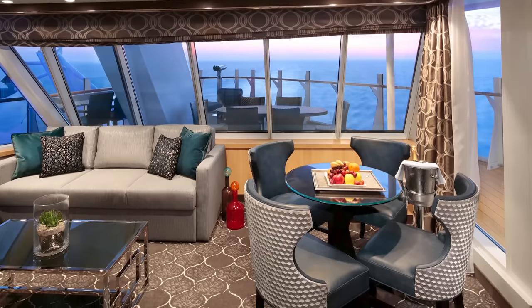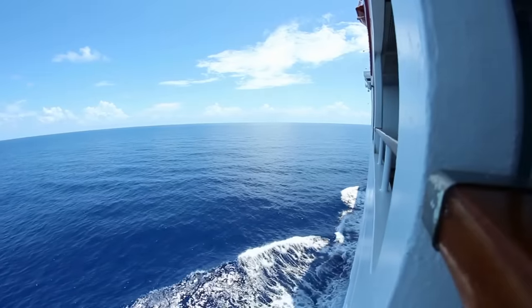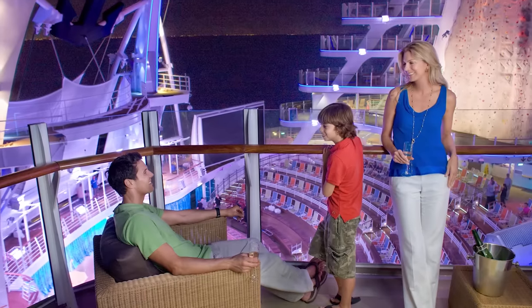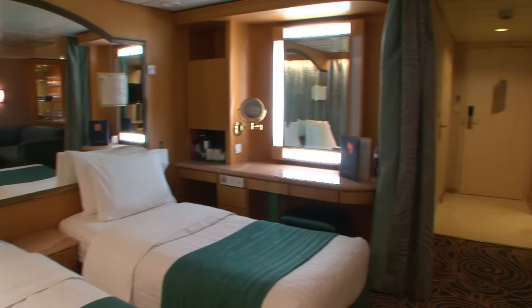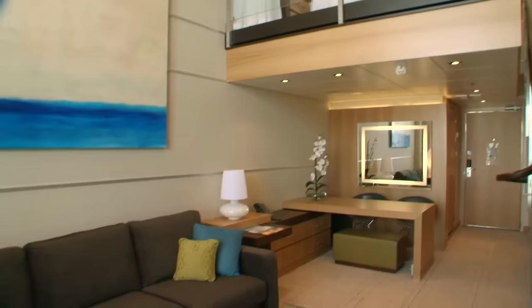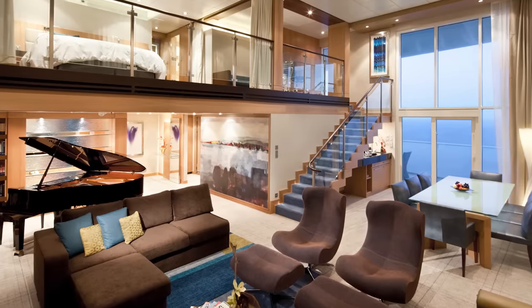When it comes to suites, you're probably asking: is it worth it? Suites offer the largest cabins on a cruise ship along with special perks and amenities, but this comes at a significantly increased price compared to lower categories. The choice to book a suite is almost always about cost. If your vacation budget allows for it, a suite can be a great idea.